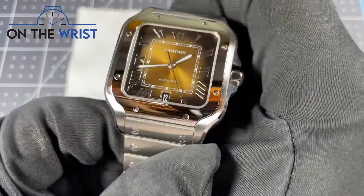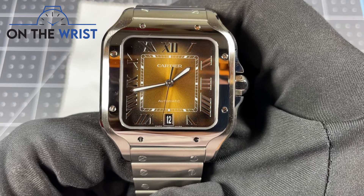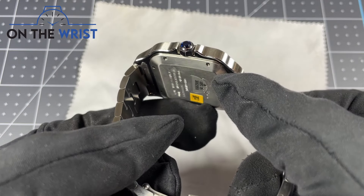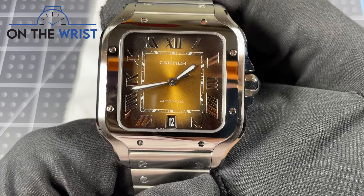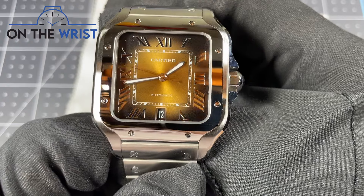Hello and welcome to On the Wrist. Today we take a quick look at the new brown dial Santos de Cartier — a new release announced at Watches and Wonders in 2024. This is a stunning addition to the Santos lineup. In this video we'll take a quick look at the new color and talk about what this iteration has to offer. If after watching you want to know more about the Santos de Cartier line, I have a full review of that series down in the description.